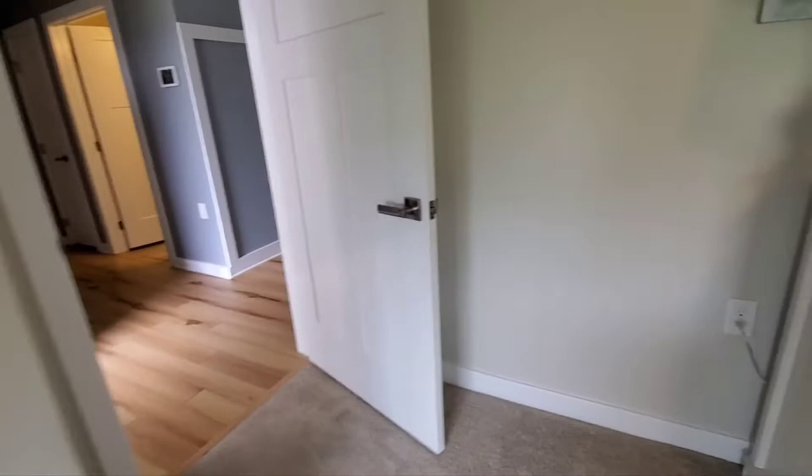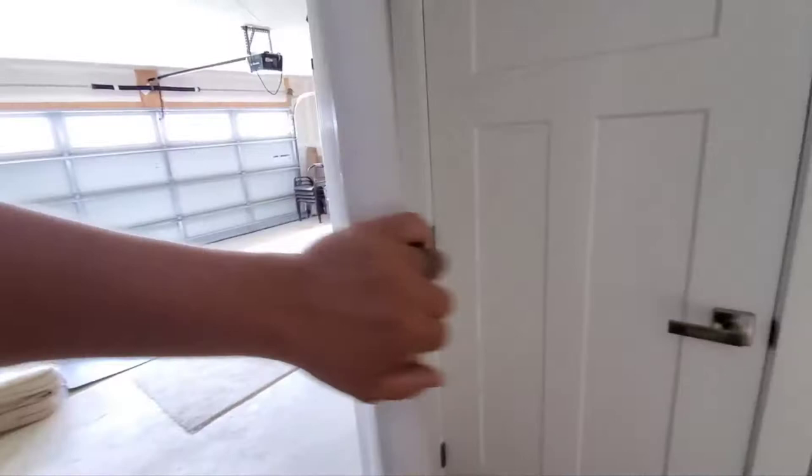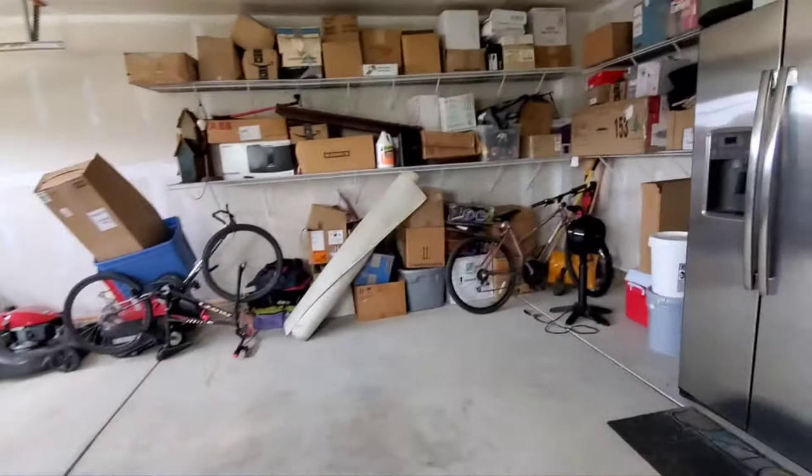The doors are solid, they feel great. The fixtures are nice. Across this entryway, there's a garage, nice and spacious, and even a little tuck-away area with a fridge.